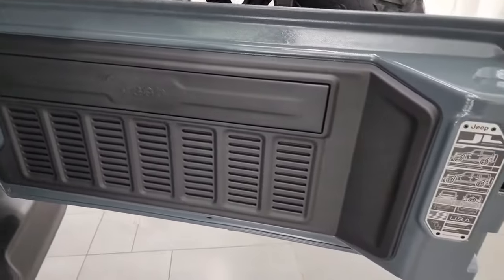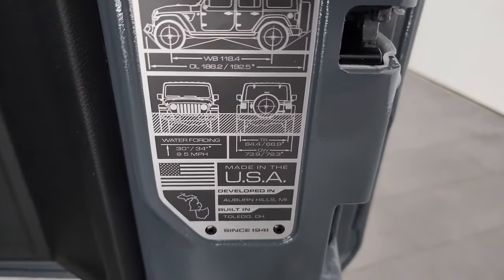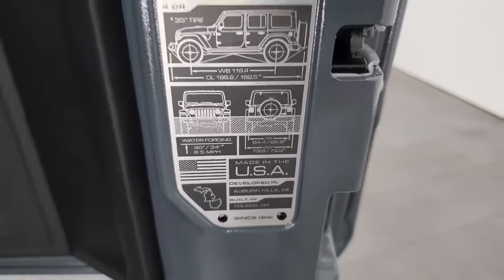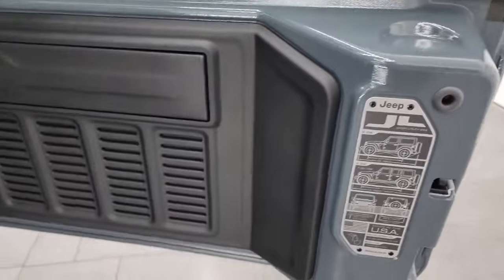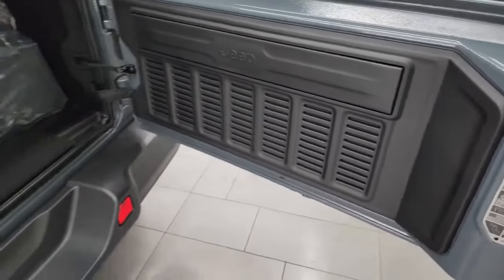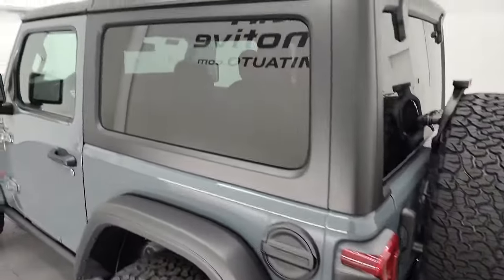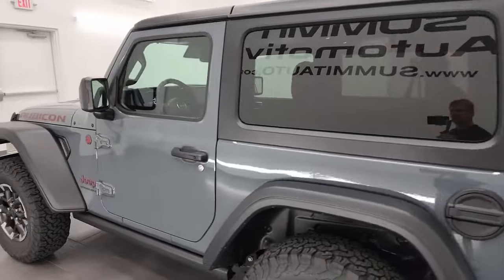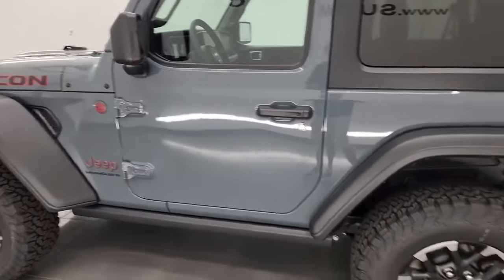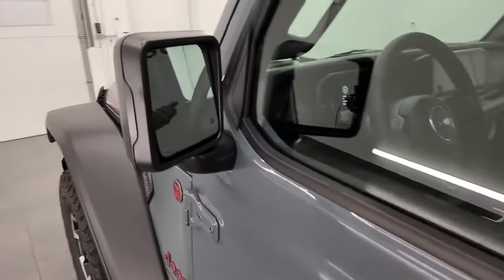Seven slots on the back tailgate. You get the JL badge with the two-door, four-door and wheelbase, overall length, as well as the water-fording capabilities and where it was built and developed. I like the black hard top, especially on the Anvil color with the black fenders — I think it looks really good.